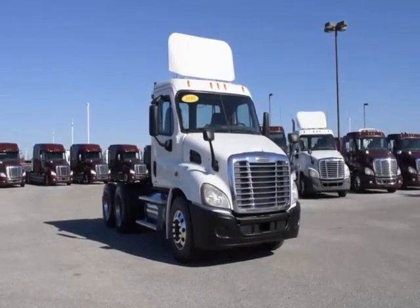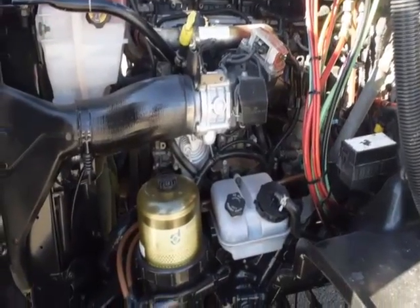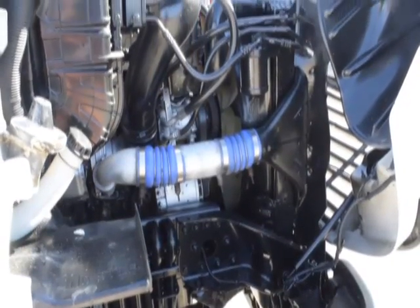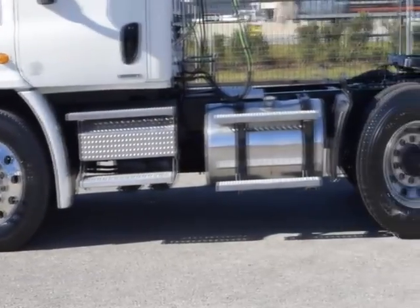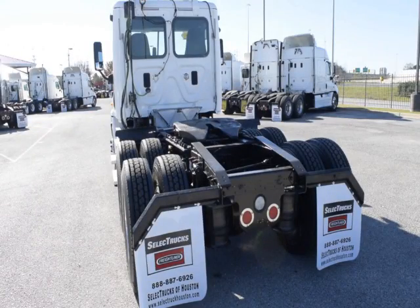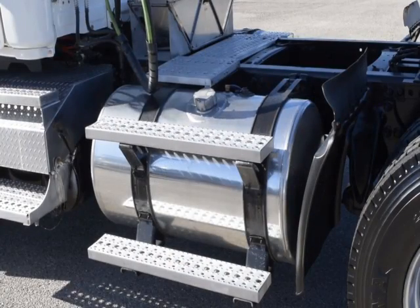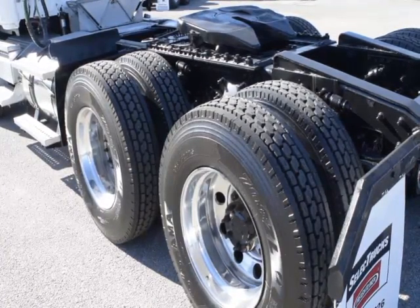These Cascadia Daycabs have a very fuel-efficient Detroit DD13 450 horsepower engine with a 10-speed Eaton Fuller transmission and a 358 gear ratio, a 174-inch wheelbase, 12,000-pound front axle, 40,000-pound rear axles, air ride suspension, air slide fifth wheel, 150-gallon fuel capacity, jake brake, and 10 brand-new virgin 22.5-inch tires.